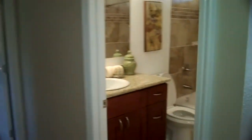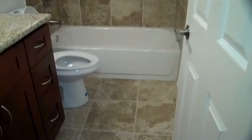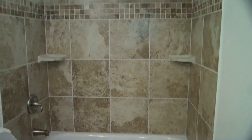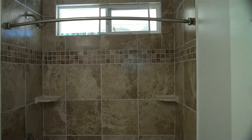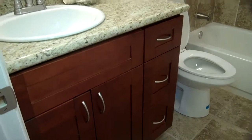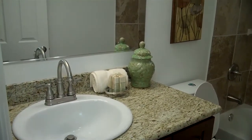Here is the main bathroom upstairs. Using neutral colors, we used a beautiful tile for the floor — all brand new tile. Brushed nickel hardware. We use the same cabinetry that we do in the kitchen, as well as the same granite countertop. Very nice look to it.